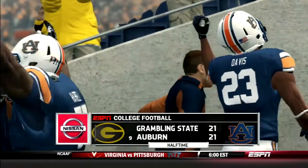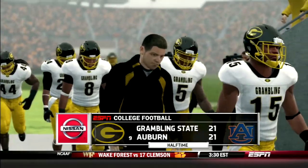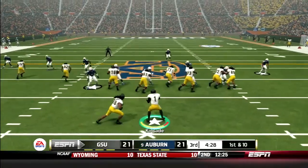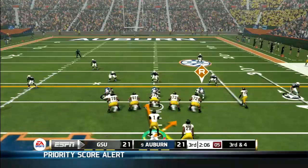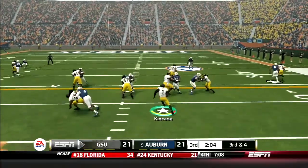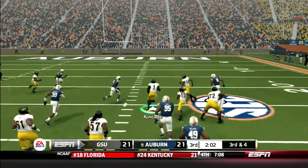This is a shocker. Nobody saw Grambling hanging with the number nine team in the nation. Starting the third, Grambling's running game comes out strong — Flowers goes up the gut for eight. Then Kincaid keeps the option right, gets great blocking downfield and picks up 17.